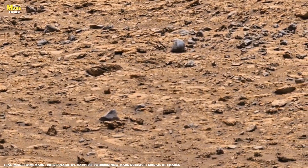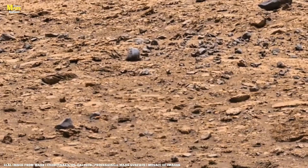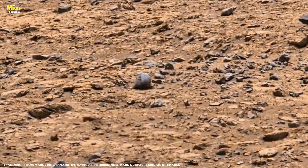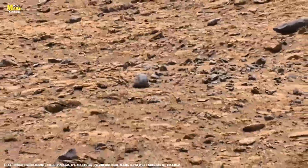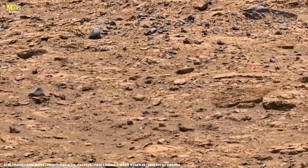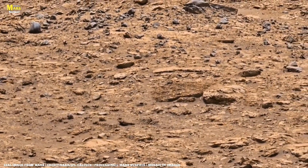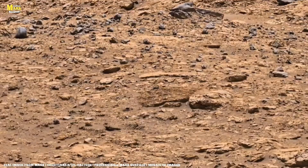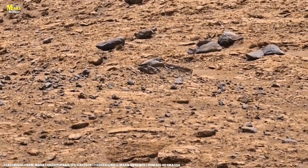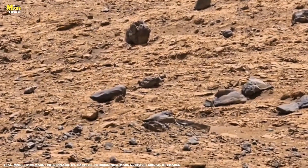Millions of years ago, when the water vanished, only the wind remained, and the wind reshaped everything. That same wind still sculpts Mars today. NASA's cameras have observed cliffs still being eroded by fine dust particles. Mars, in its silence, is still moving, still alive. Those drifting sands and dancing dust are the slow, steady breaths of time, carving a new face of the red planet.